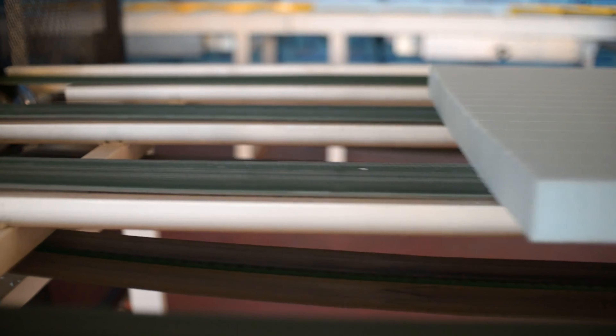They make dashboards for tractor trailer trucks. So this room was making foam that goes inside the dashboard, and that chemical process is a very delicate process.